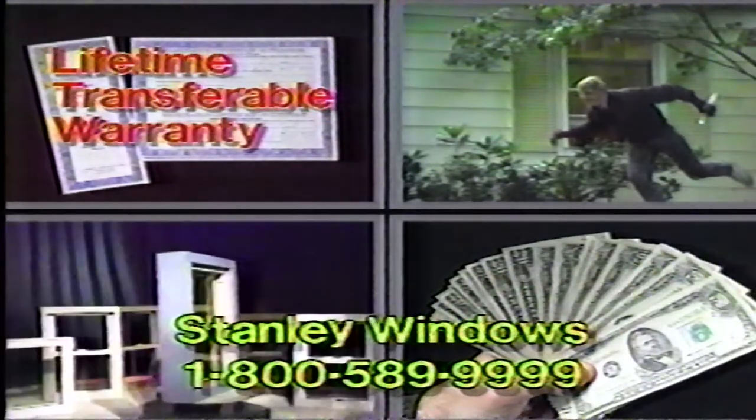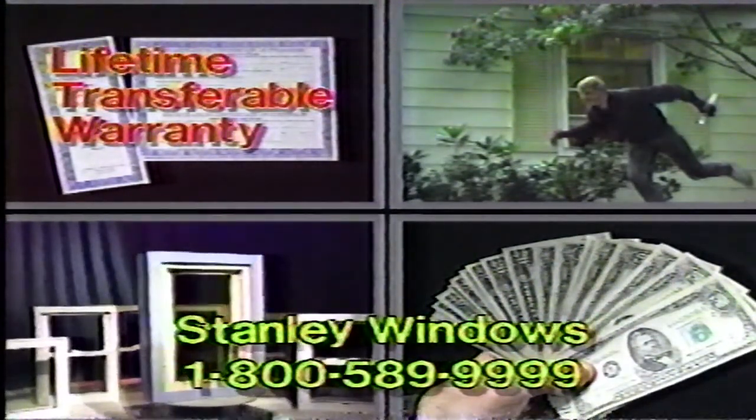Best of all, Stanley Vinyl Replacement Windows come with a lifetime transferable warranty that adds to the sale value of your home. Lifetime warranty protection. A free burglar alarm system. Hundreds of dollars in savings just by calling Stanley Windows. Your home is worth it. Call now.